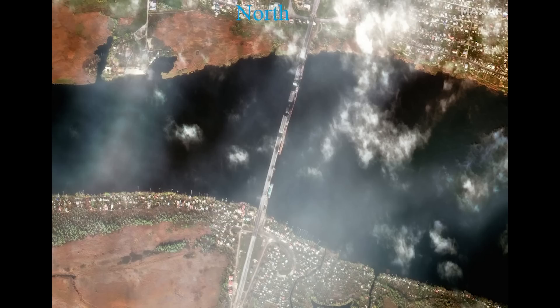Hello everyone. I have some more satellite images for you here. These are from the commercial satellite company Maxar and show the state of some of the notable bridges around Kherson.